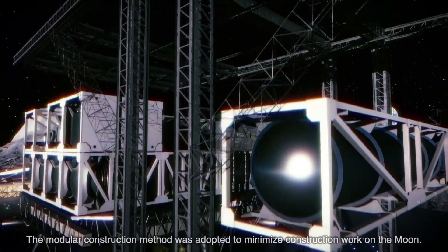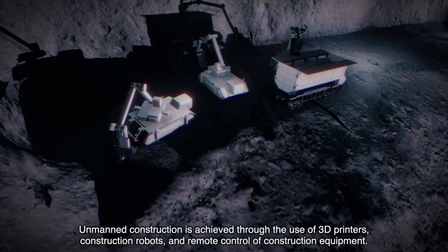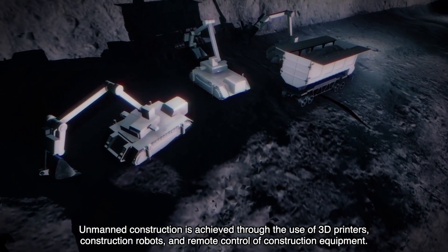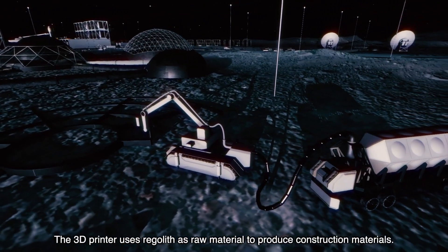The modular construction method was adopted to minimize construction work on the moon. Unmanned construction is achieved through the use of 3D printers, construction robots, and remote control of construction equipment. The 3D printer uses regolith as raw material to produce construction materials.